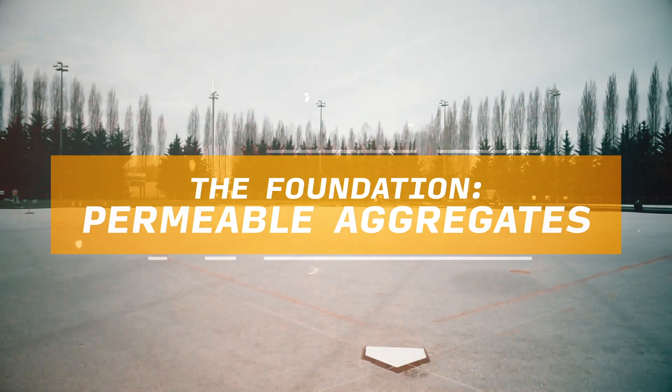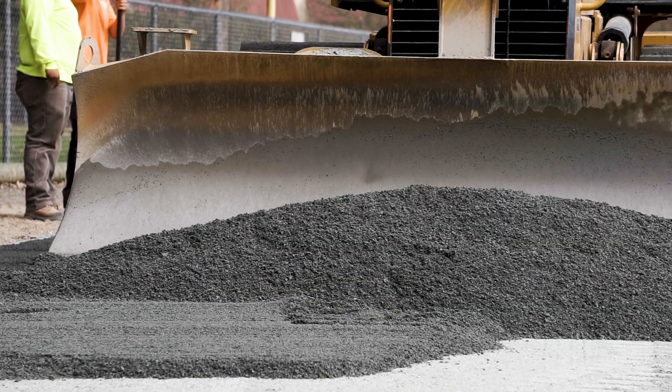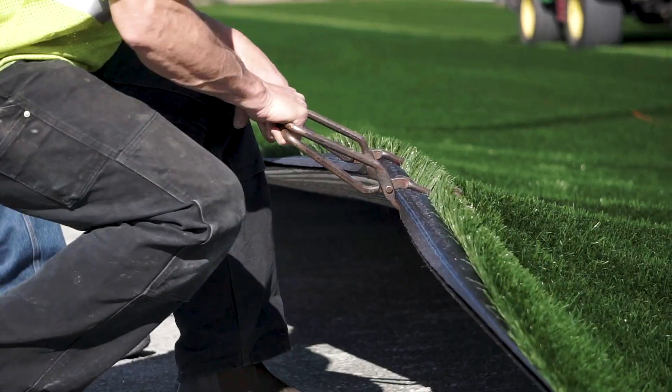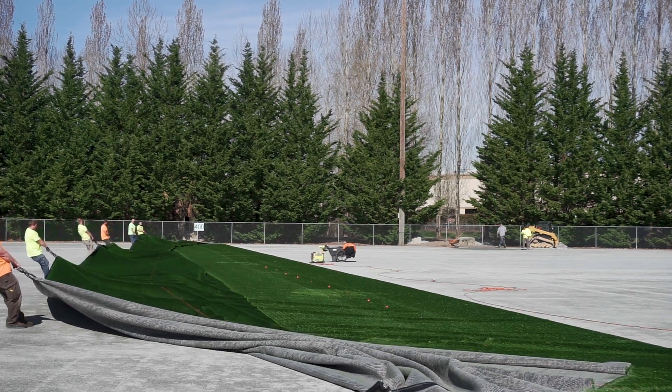I've been in the sports field building business for over 35 years. When building a synthetic turf system, one of the most critical parts is the permeable aggregates that are used — your drainage. And although those are never seen, they are the first to be noticed on any new field if you use the wrong materials, because the turf will mirror that top level of stone.